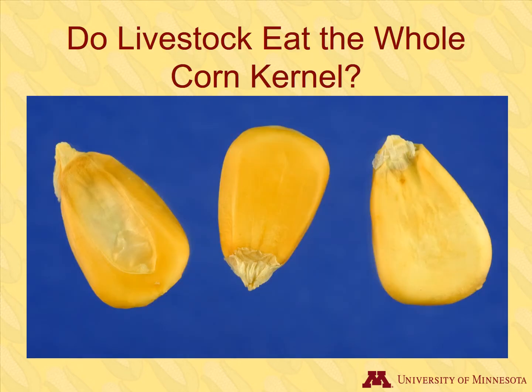Livestock generally are not fed whole corn kernels. To promote digestibility, whole kernels are usually ground before they are included in poultry or swine rations, and cracked or rolled for cattle rations. Swine and cattle can also consume byproducts produced during ethanol production.